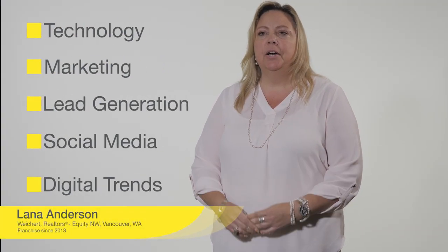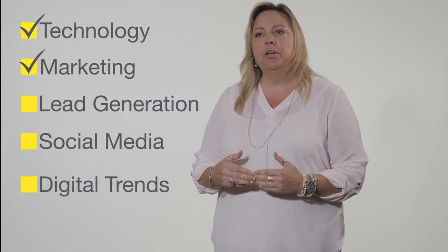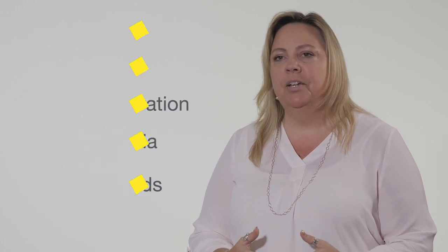When we were independent realtors we couldn't keep track of everything that was changing so fast, and so with Wiker they provide you with everything polished, professional, and ready to go.